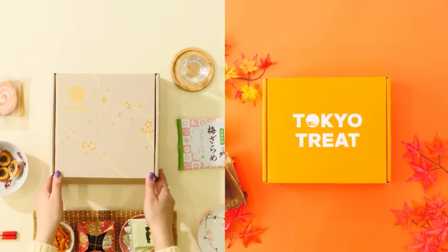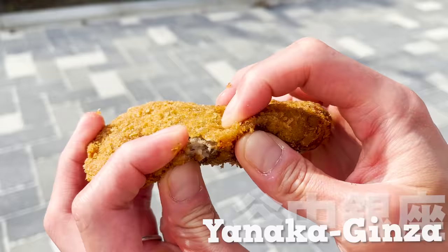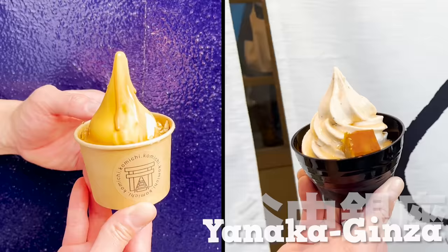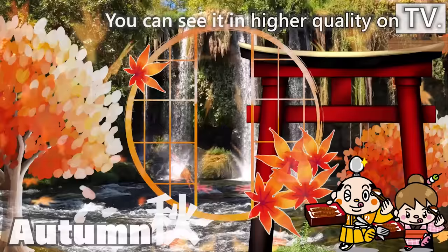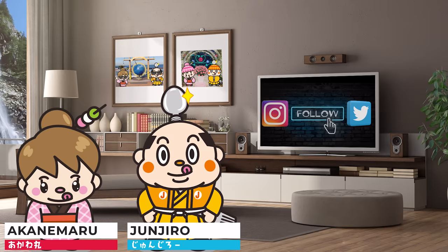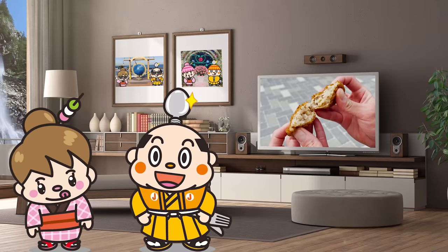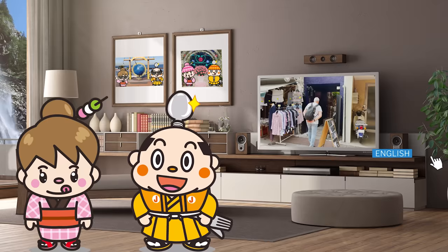This video is sponsored by Tokyo Treat and Sakurako. Yanaka Ginza Shopping Street: 21 Recommended Food Choices. Hi, I'm Samurai Junjiro, born and raised in Japan. This video introduces the Yanaka Ginza Shopping Street. We'll introduce a variety of restaurants, including new ones that have just opened and old ones that have been in business for over 80 years. We'll also introduce some hidden stores in narrow alleys, so please enjoy the video. Now, let's get started!